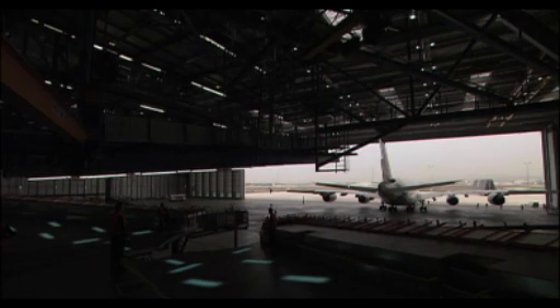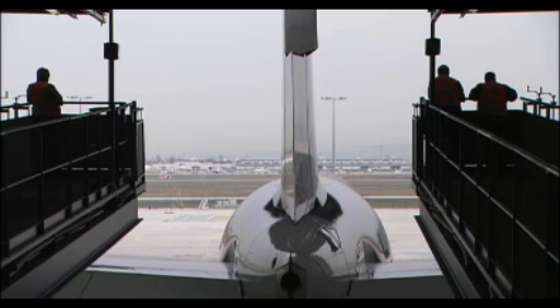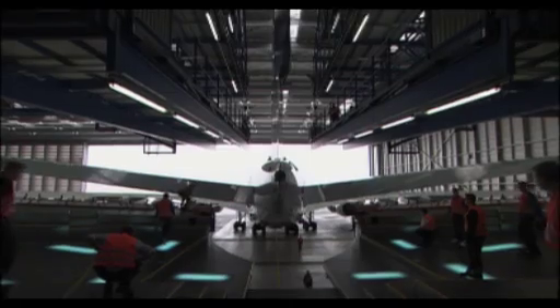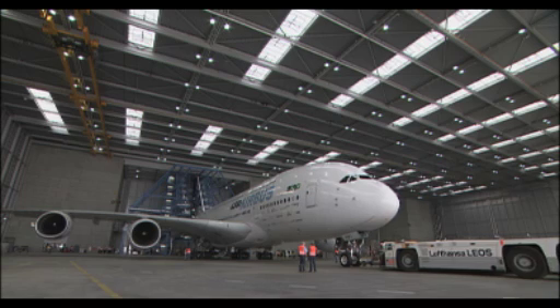They are very experienced. It's a dedicated team, so we can concentrate on this aircraft type and perform very well in maintaining it. Today we're doing first tests, fit checks, our docking system, ground support equipment, and this is like a dress rehearsal for us in aircraft maintenance.